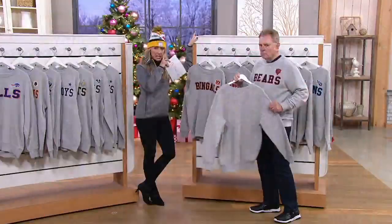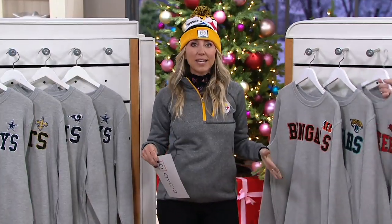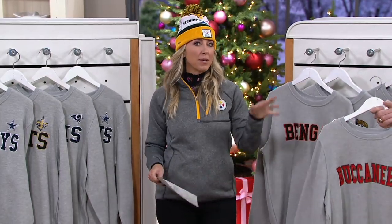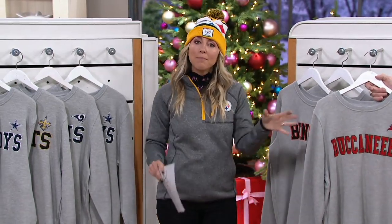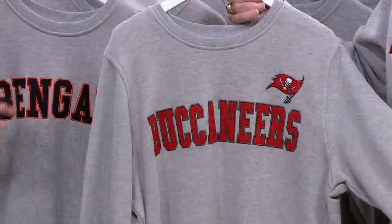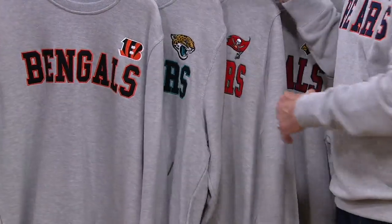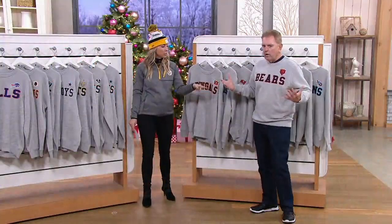Ladies, sweatshirts are being worn bigger — we're back in that trend right now. So if you're going to give this as a gift to a girl or for yourself, maybe the men's small, if you're normally an extra small, is going to work out. You'll just get that bigger look, which is in vogue. I'm in a large — I'm 6'1", 185 pounds — and it fits. Don't have to size up.